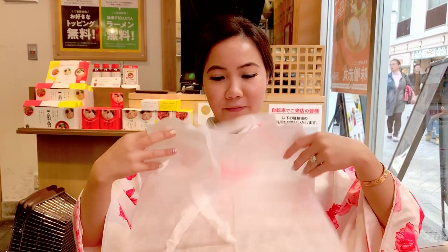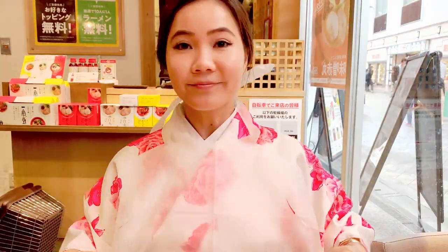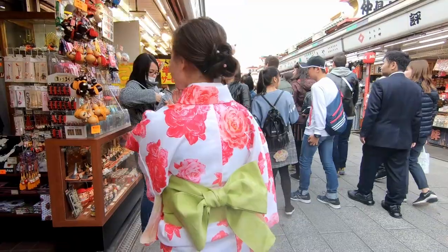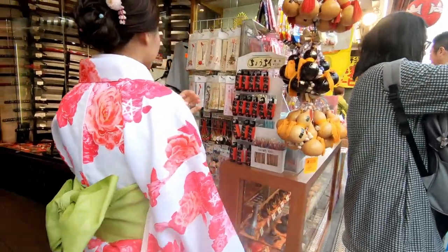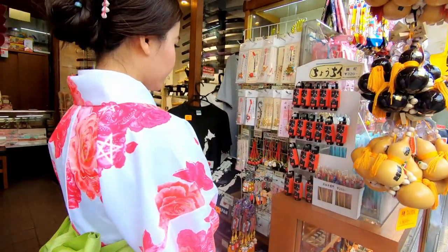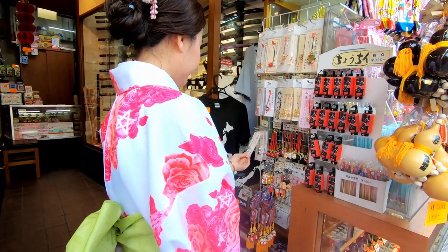We went to eat ramen and the restaurant gave me a bib, which was really nice of them.